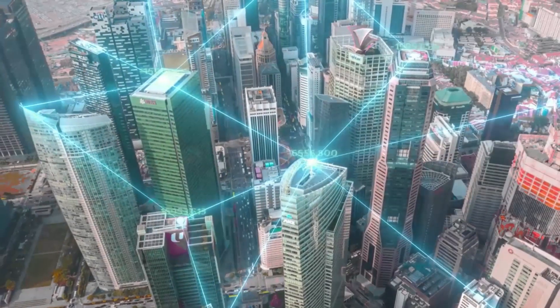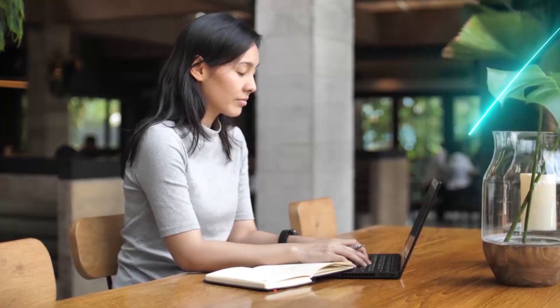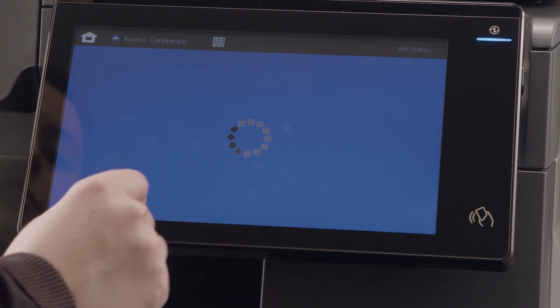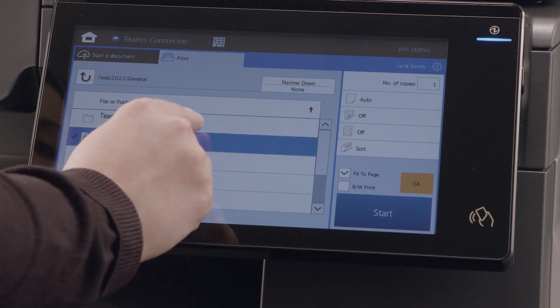In our ever-changing world, Microsoft Teams has become an essential tool to communicate and collaborate in the workplace. The MFP allows users to log in to their Teams account easily and securely, and directly print from their Teams channels.